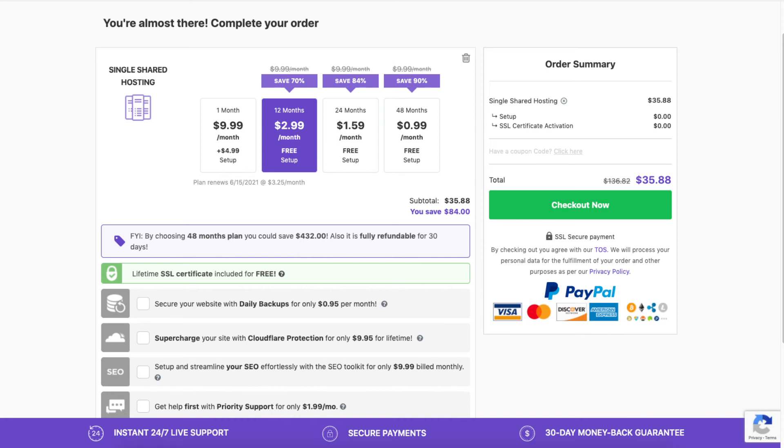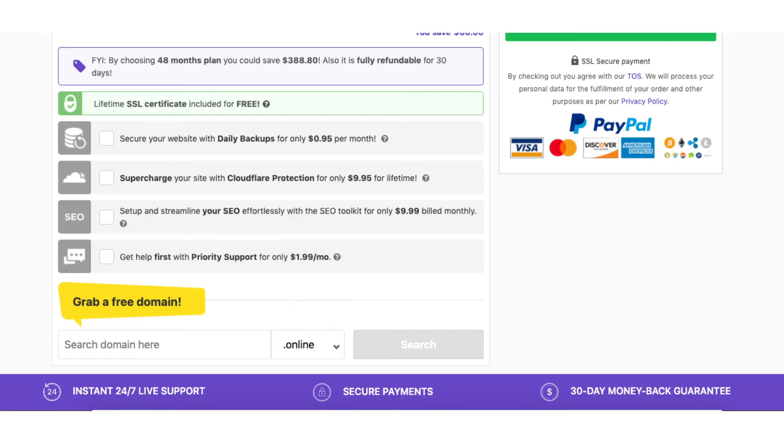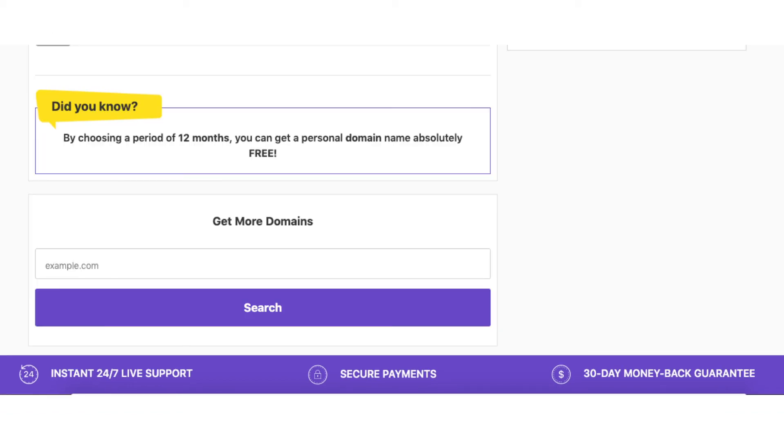All these add-ons are completely optional and up to you. After the add-on section you can choose a domain name. If you go with a hosting term of 12 months or more and are on the premium or business shared hosting plan, you will get a free domain name. Type in a domain you want and click Search. If you are on the single shared hosting plan or paying monthly, you'll get a discounted domain name.